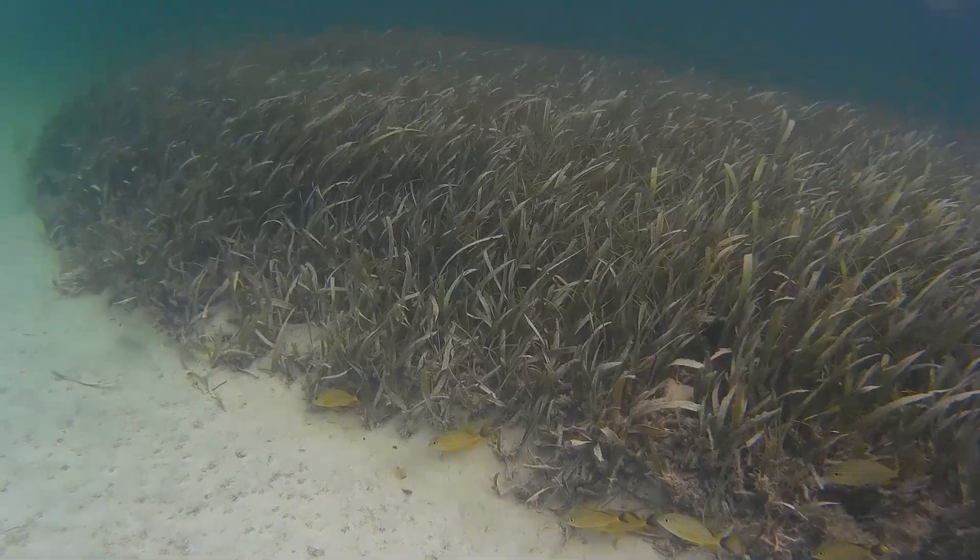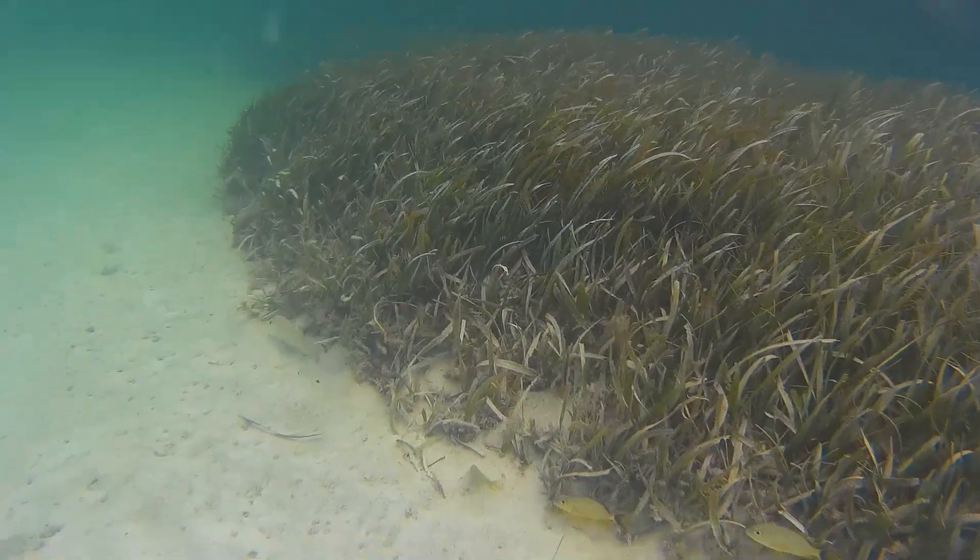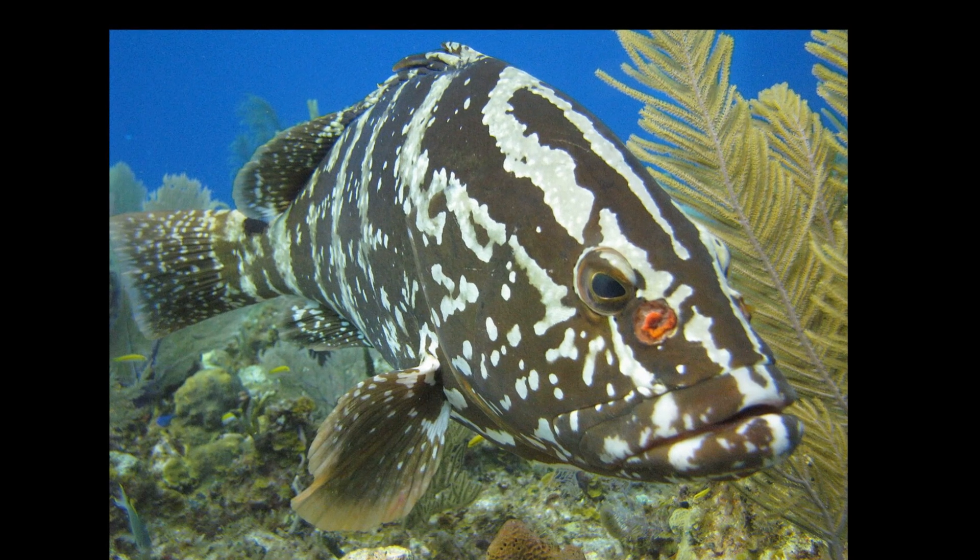After 1–2 months of floating with the ocean currents, the larvae settle in nearshore shallow waters. Nassau groupers can live around 30 years.